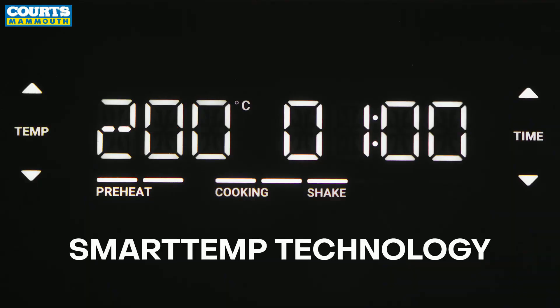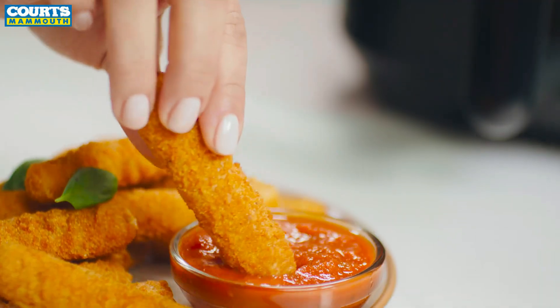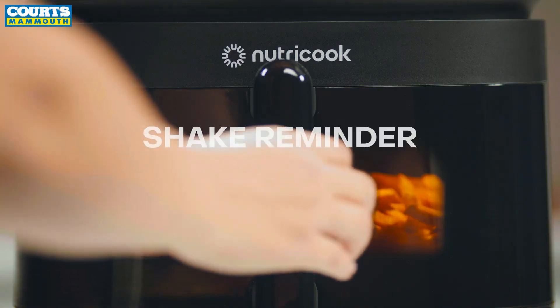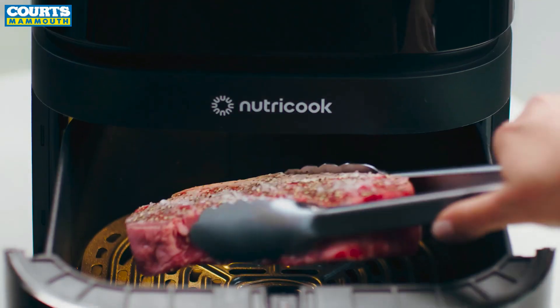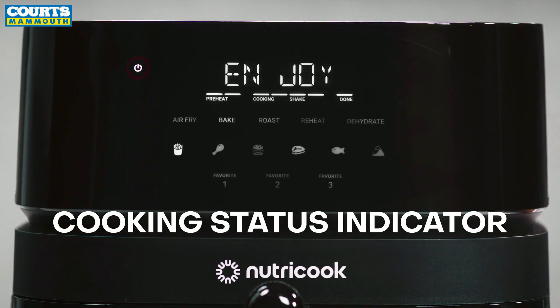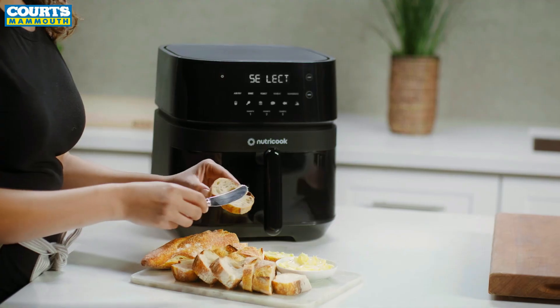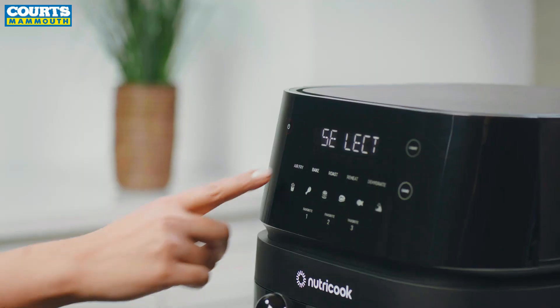Our exclusive Smart Temp technology automatically adjusts temperature while cooking for perfectly cooked food every single time. It also tells you when to shake so your food gets fried evenly. The new cooking status indicator keeps track of your food's cooking progress and lets you know when it's ready.